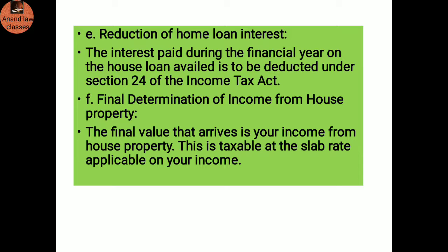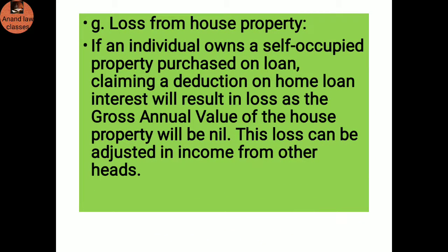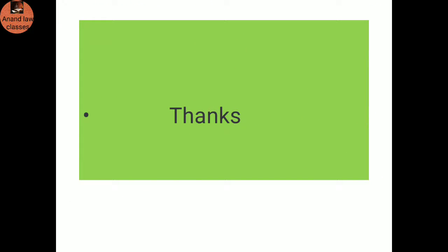Final determination of income from house property: The final value arrived at is your income from house property, which is taxable at the slab rate applicable on your income. Loss from house property: If an individual owns a self-occupied property purchased on loan, claiming a deduction on home loan interest will result in a loss as the gross annual value of the house property will be nil. This loss can be adjusted against income from other heads. Thank you.